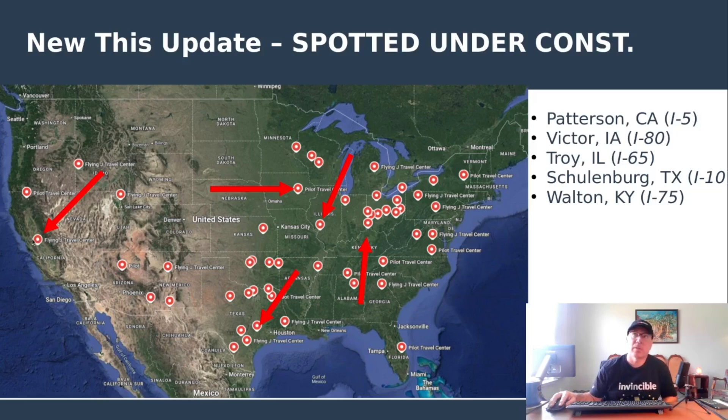New this update, spotted under construction: the one in California on Interstate 5 — it's in Patterson, California, kind of right in the middle of the state. Iowa: the first one in Iowa has been spotted — Victor, Iowa on Interstate 80. The first one in the state of Illinois, which was really dragging its feet with a lot of builds going on around it, has been spotted on Interstate 65 in Troy, outside of St. Louis. Schulenburg, Texas, over here on Interstate 10 in between Houston and San Antonio. And Walton, Kentucky, up near Cincinnati in the northern portion of the state.